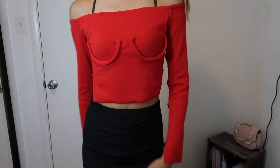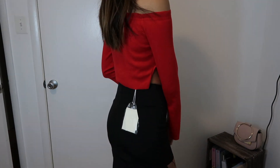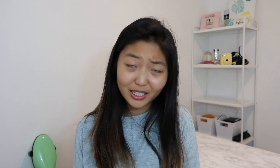I got another package two days ago from YesStyle and it is this red off-shoulder long sleeve crop top shirt. The funny thing about this is it outlines your boobs, which is fine — I understand there are a lot of pieces like that. But I don't know, in a way it kind of looks weird. I'm not sure if I like this.